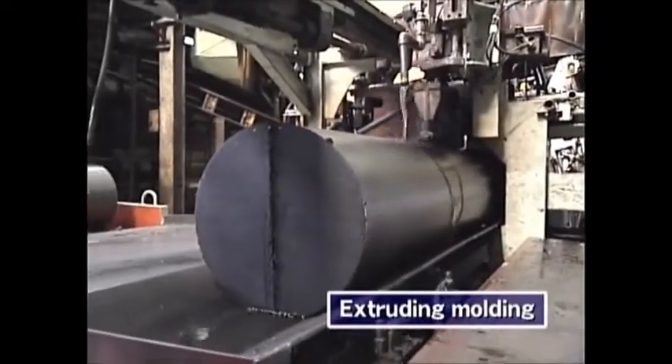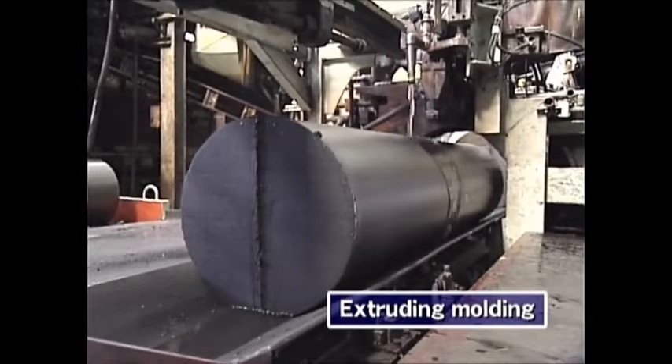In the next step, the mix is formed into various sizes with an extruding press.